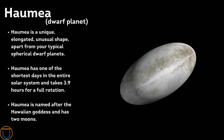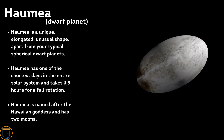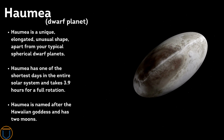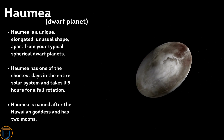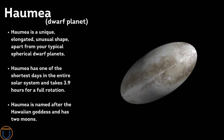Haumea has a unique elongated, unusual shape, unlike typical spherical dwarf planets. It has one of the shortest days in the entire solar system, taking only 3.9 hours for a full rotation. Haumea is named after the Hawaiian goddess and has two moons.